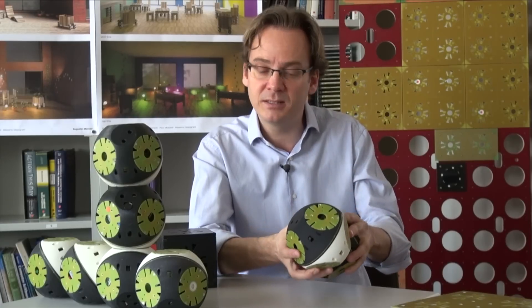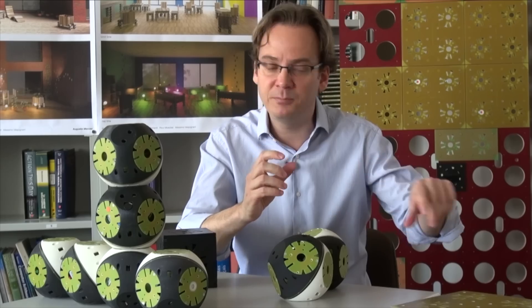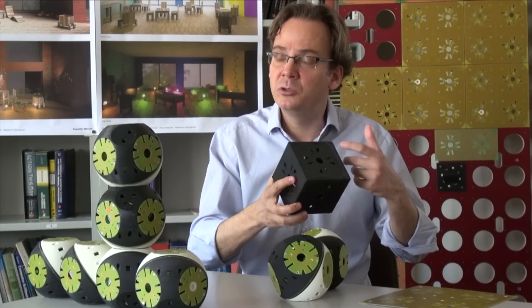On top of the active parts we have passive parts. To create a table, for instance, the whole tabletop will be what we call a passive part — it has connectors to which the modules can attach. Otherwise it's something that can be manipulated to create a completely arbitrary piece of furniture: a lamp, a camera, or a tabletop.